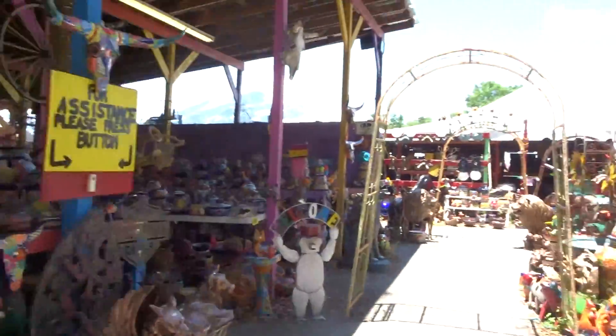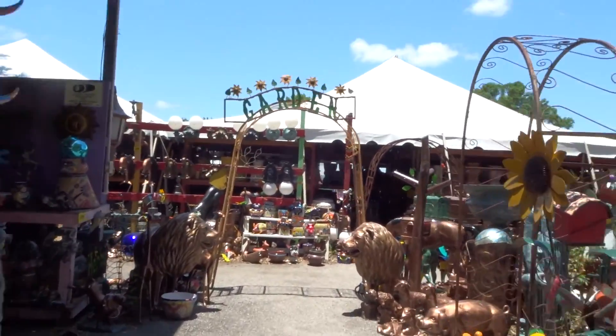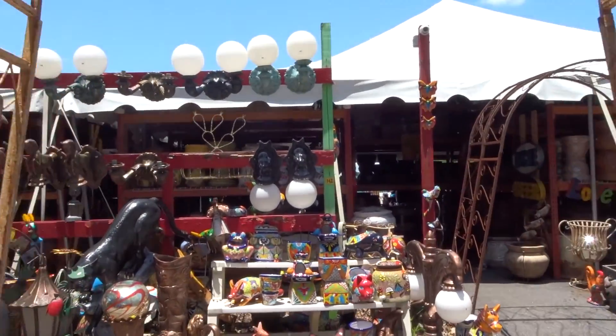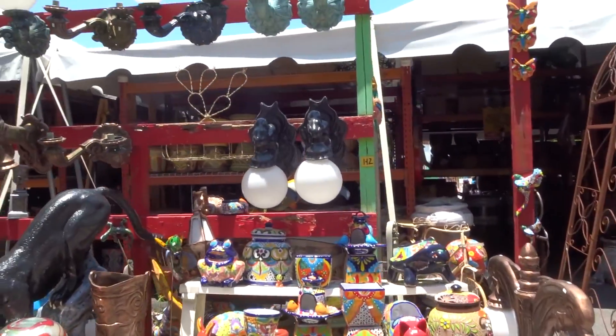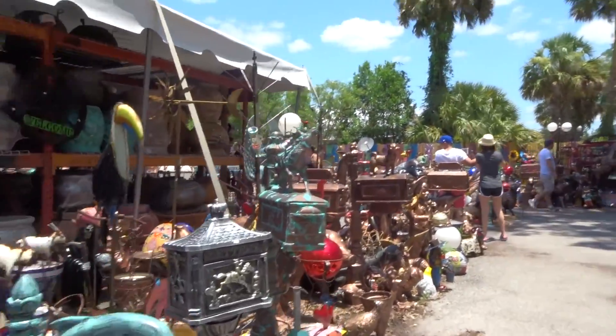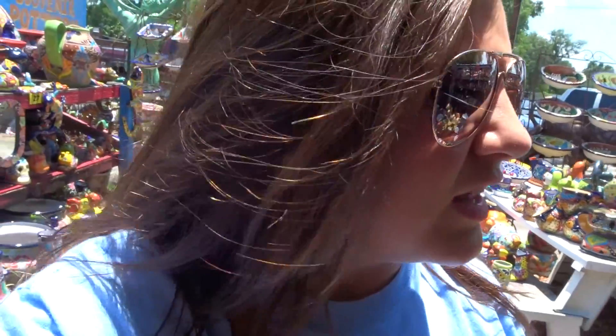This place is huge, it just keeps going. I've never seen so much random artwork. They've got old vintage signs, old sodas, and like a fruit stand.